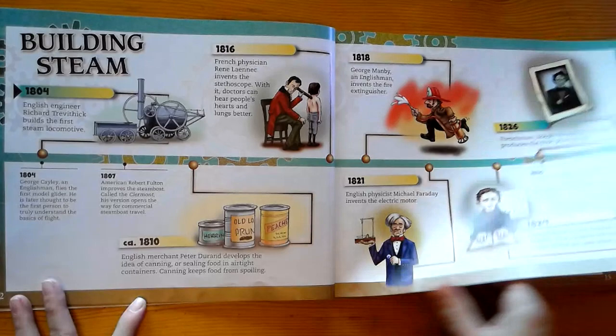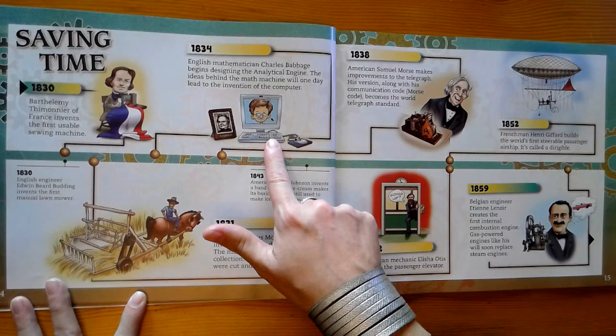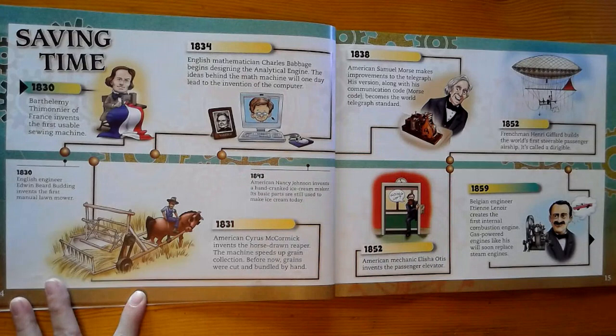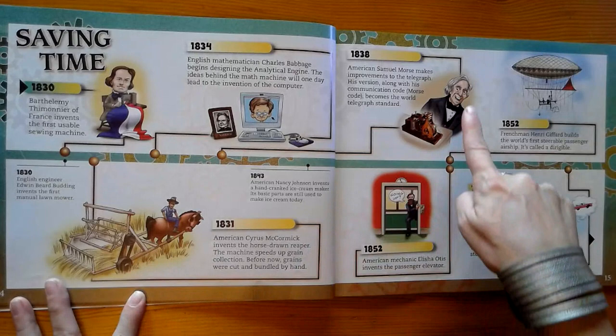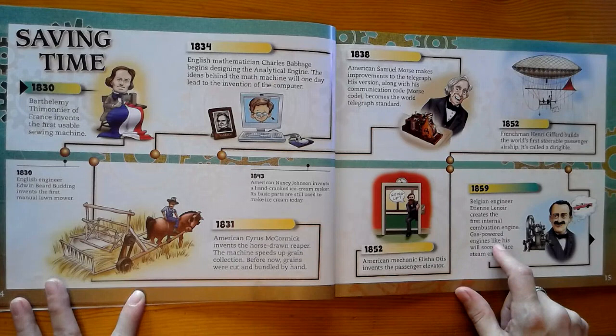Here are some more inventions of the 1800s. We've got the sewing machine, the lawn mower, and here's a picture of a computer — which was not invented in 1834, but Charles Babbage did begin designing the analytical engine there. The ideas behind that math machine did lead to the invention of the computer later on. So we've got the horse-drawn reaper, the Morse telegraph system, the invention of the elevator, the internal combustion engine — this is a gas-powered engine like we have in many cars today — and here's a passenger airship called a dirigible.